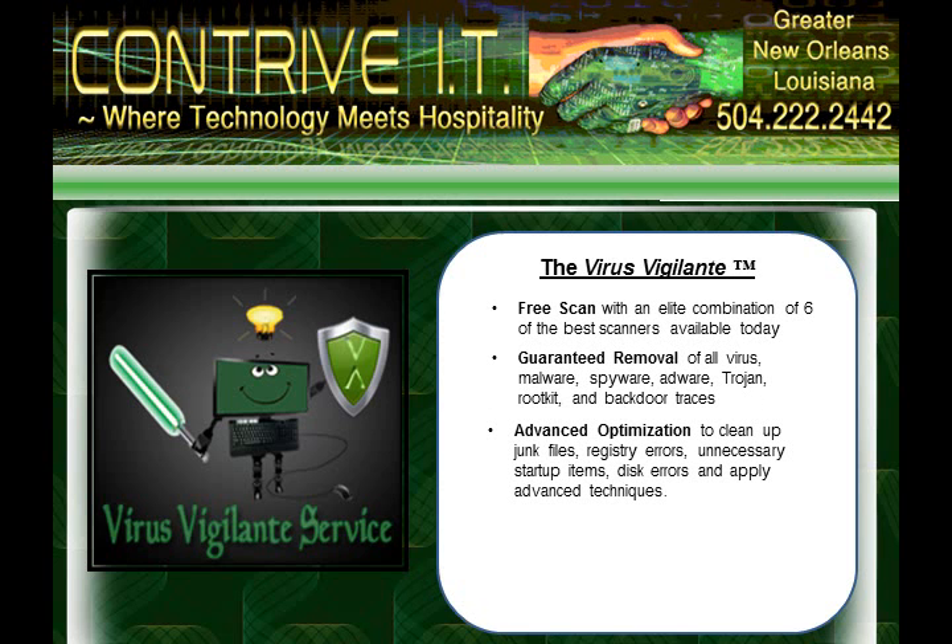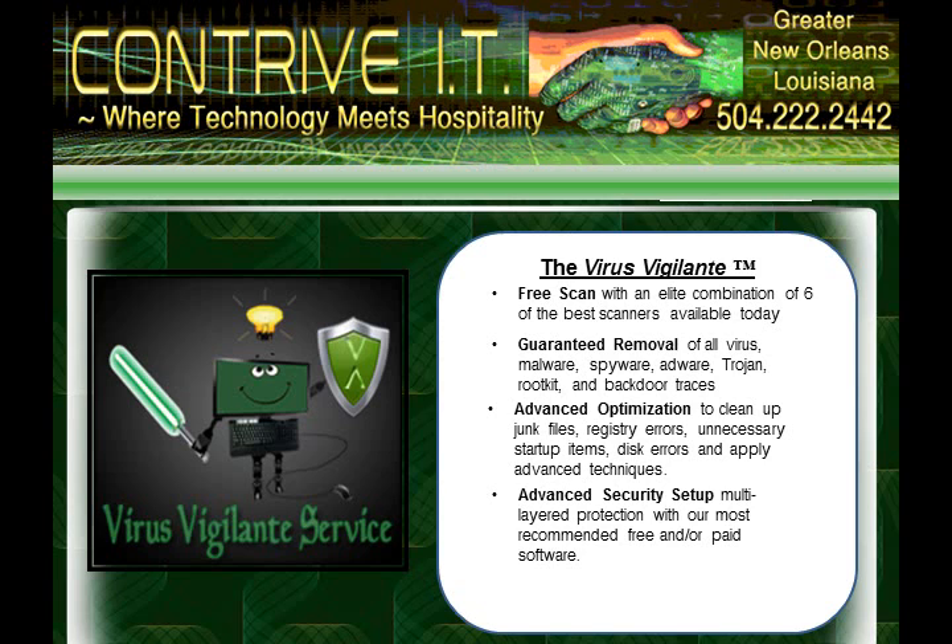Once everything is clean and back to normal, we apply advanced cleanup settings that will have your PC running at better than new speeds. We'll then apply a multi-layer protection package that includes your choice of our most highly recommended software protection programs.